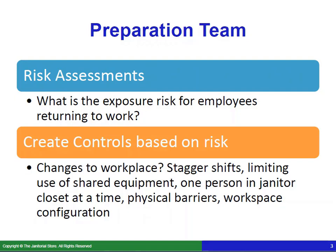You want to do a risk assessment. What is the exposure risk for employees returning to work? Put some preparation and thought into this, then create controls based on risk. For example, do you need to make any changes to the workplace once they come back? Perhaps staggering shifts — if you've got a lot of employees working in a building, it would make more sense to stagger shifts so everyone isn't trying to get into a tiny janitor's closet at once. You'll probably need a rule of one person in the janitor's closet at a time, and consider limiting the use of shared equipment to reduce the chance of spreading the virus. You may also need some workspace configuration in your own office if multiple people work there.